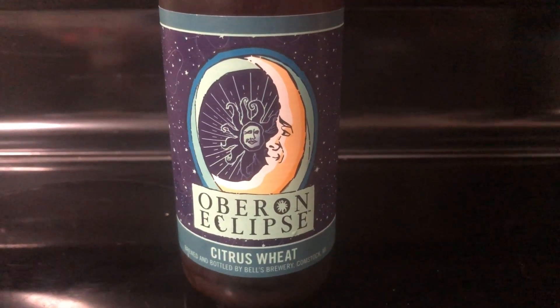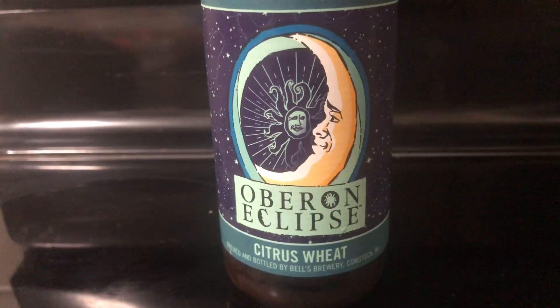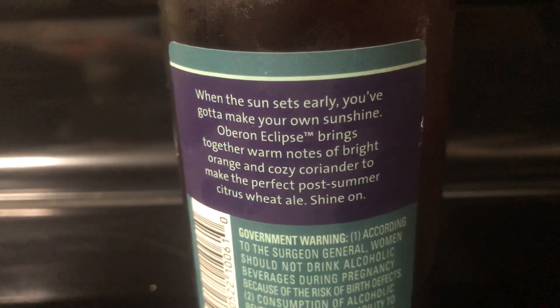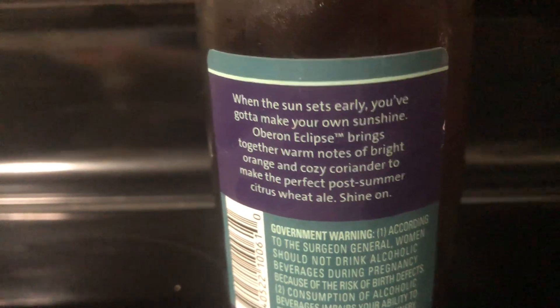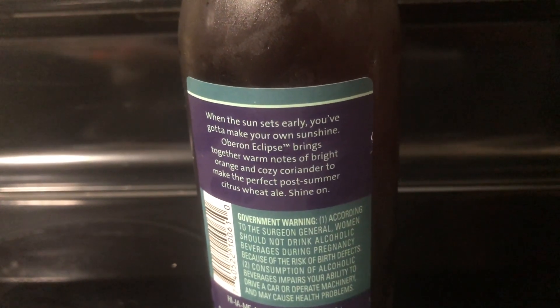Tonight I'm having Oberon Eclipse, a Citrus Wheat by Bell's Brewing. I'm not quite sure what the ABV is on this one — I'll have to look it up real quick. So let's open a bottle up and see what it's like.